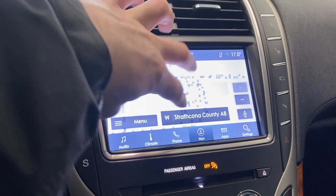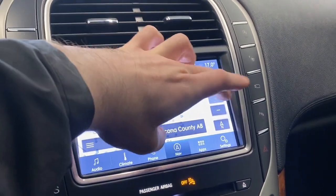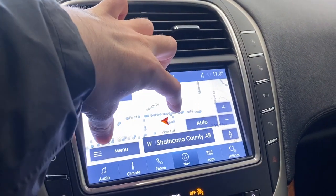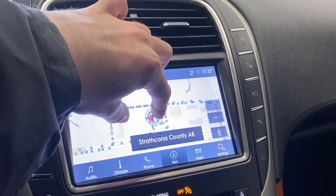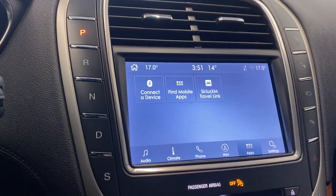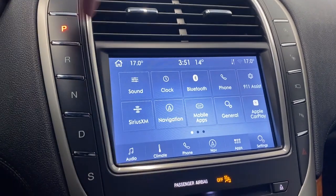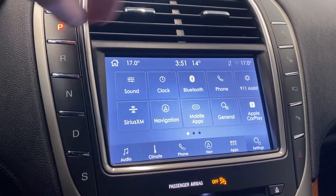We've got a navigation system already equipped in this Lincoln — it's super responsive with zoom out and zoom in. It's just a little slow today; let the car run for a bit to get the screen warmed up. We also have Bluetooth connectivity and Sirius XM Travel Link available.